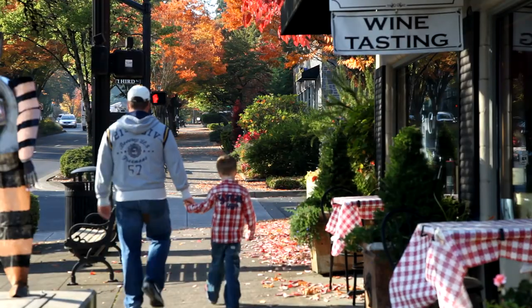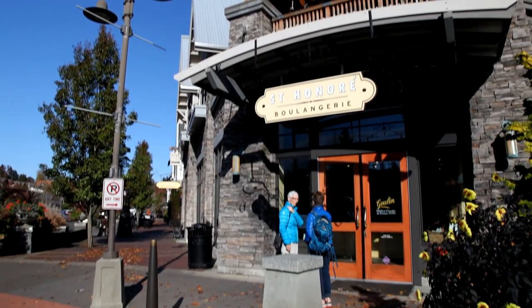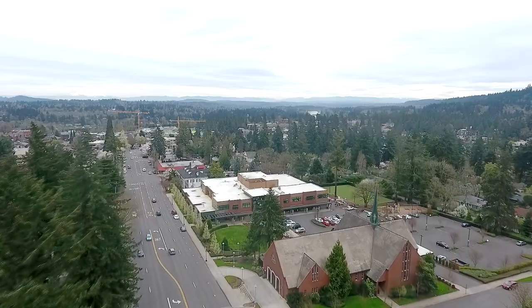Living here, you're just a short walk to downtown Lake Oswego, its restaurants and boutiques, Forest Hills School, and the Millennium Plaza Farmer's Market.